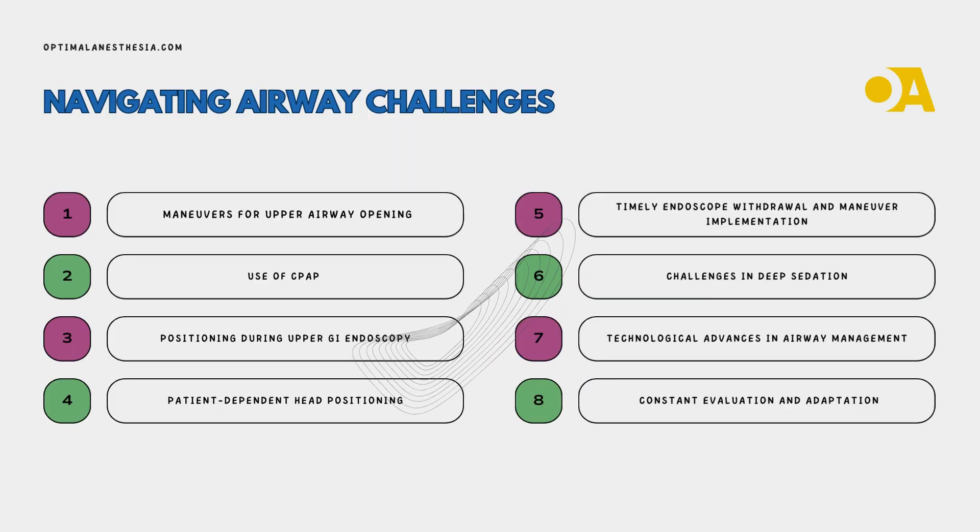Let's unwrap the playbook of maneuvers for upper airway opening. The chin lift widens the pharyngeal space, creating a vital pathway for air. The jaw thrust is a hero in relieving stridor under anesthesia. A word of caution though: neck extension may be needed, but tread carefully as it could potentially worsen upper airway obstruction, especially without CPAP. Speaking of CPAP — continuous positive airway pressure — it's a game-changer in relieving upper airway obstruction, though applying it without an airtight airway can be a puzzle. We'll unravel the devices making CPAP application easier later in the episode.